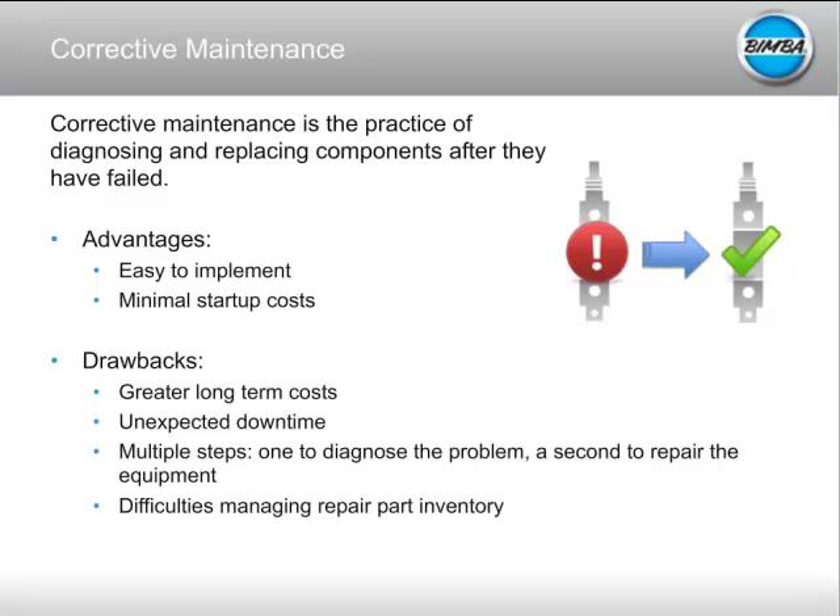Corrective maintenance is the practice of diagnosing and replacing items after they have failed. You run your cylinder until it no longer moves the load or no longer moves it fast enough. This is traditionally the easiest way to implement a maintenance strategy. It's very easy to implement — all you have to do is wait for a cylinder to fail and then replace it. There's really no setup cost, other than you'd probably want to inventory some cylinders to minimize your downtime.